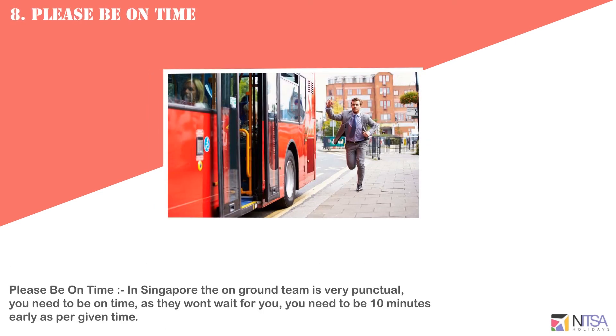In Singapore, the on-ground team is very punctual. You need to be on time as they will not wait for you. You need to be 10 minutes early as per the given time.